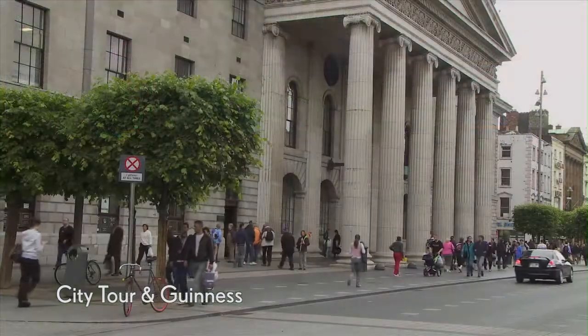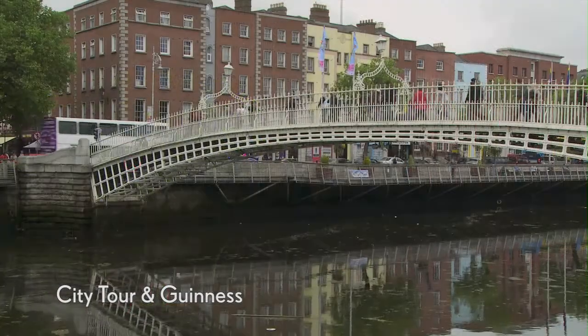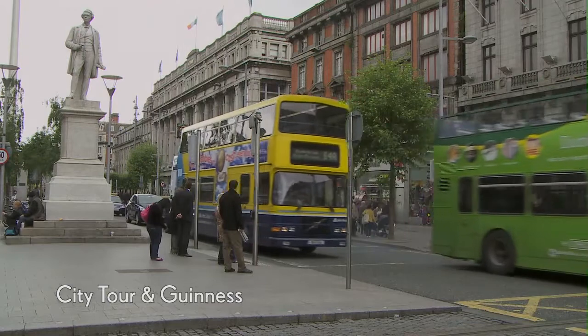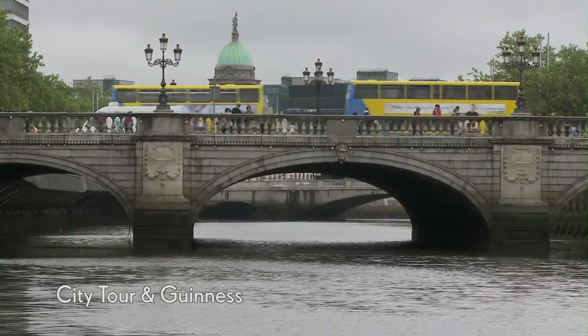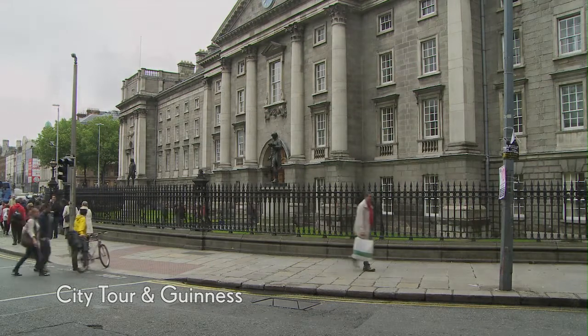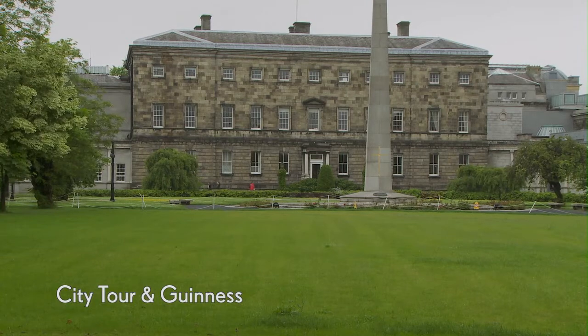On this tour you'll see some of Dublin's sights before visiting the home of Ireland's most famous export, Guinness. You'll begin with a panoramic drive through Dublin, seeing a number of landmarks including Trinity College, St Patrick's Cathedral, and the Old Parliament House.